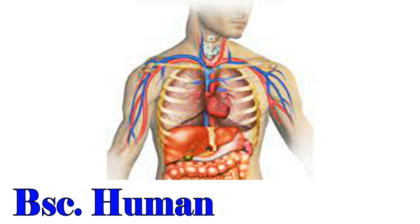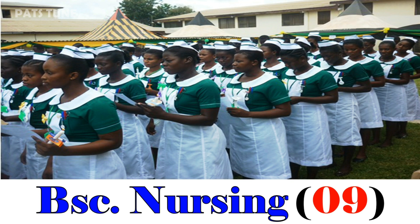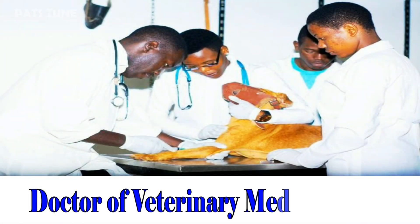BSc Human Biology, 6. BSc Nursing, 09. BSc Midwifery, 10. Doctor of Veterinary, 15.